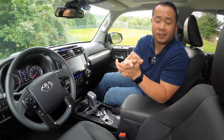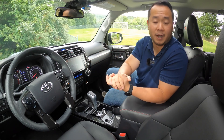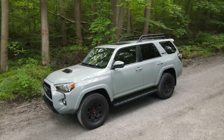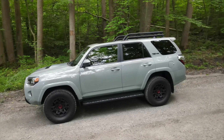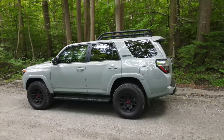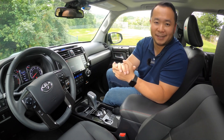I want to hear your thoughts — is the TRD Pro worth the price, or would you rather buy something cheaper like the TRD Off-Road and make those modifications yourself? Please let me know in the comments below. Thank you so much for watching all the way to the end. I hope you've learned something. If you did, please hit that like button, and if you haven't already, subscribe and hit the notification bell so you can be notified whenever we make a new video. My name is Hanson — this has been the 2021 Toyota 4Runner TRD Pro, and I'll see you next time.